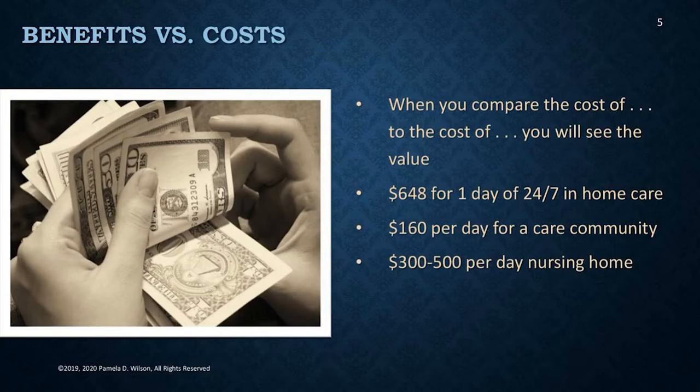Some of these are very practical, but there are devices being investigated today that will be available tomorrow, and devices today that won't be found in six months because something better is out there. The benefits versus the costs is an important conversation to have with your parents. You might be in sticker shock about some of the prices of items to help a loved one stay at home, but when you compare the cost of safety products to the cost of in-home caregivers, a care community, or a nursing home, you'll see the value in just one day of paying for other care.